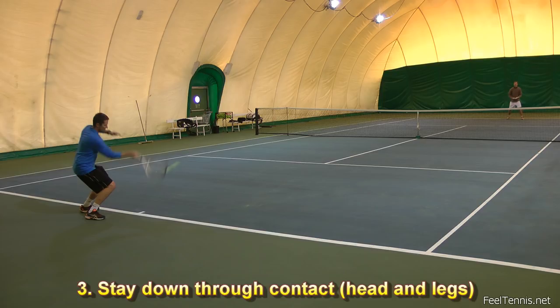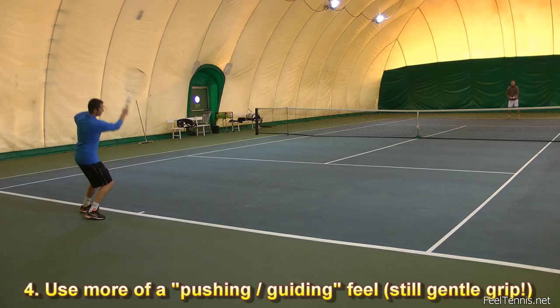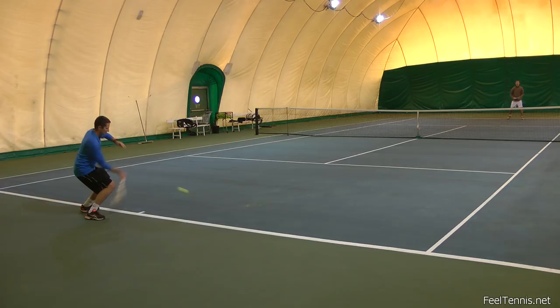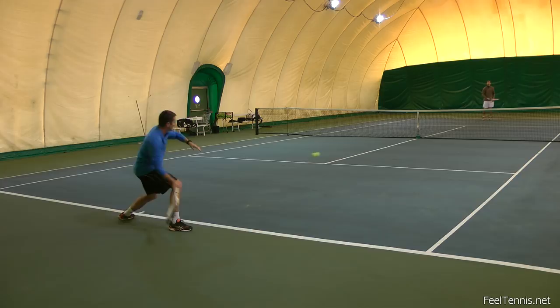The third key point is that you want to stay down through contact, which applies both to your head and your legs — don't look up even though you might not see the ball. The fourth point is that you use more of a pushing or guiding feel while still maintaining a gentle grip. Oftentimes a player would think about pushing and then hold the racket really tight and the ball wouldn't go anywhere. So make sure you hold the racket nice and gentle while still applying more of a pushing feel rather than a swinging feel.